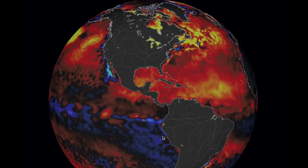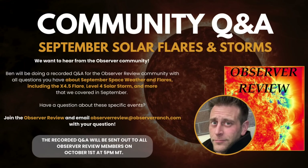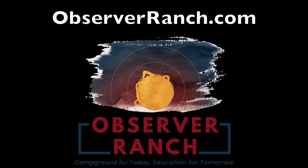The Observer Review special release at the end of the month will be a Q&A video. If you are a member of our e-magazine, send in your questions — the video will be sent out to all of you on October 1st. Sign up at the link below, and don't forget there are lots of events ongoing at Observer Ranch, including my 40th birthday on October 19th.